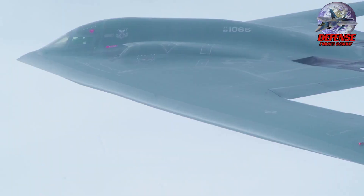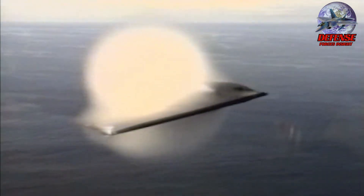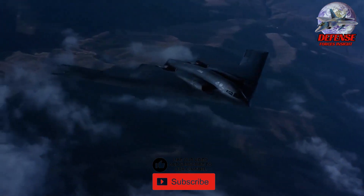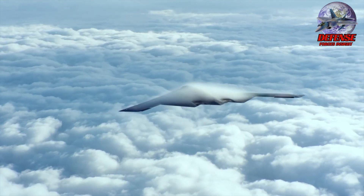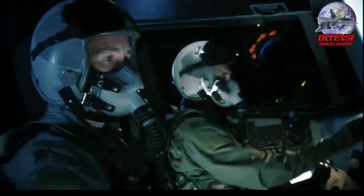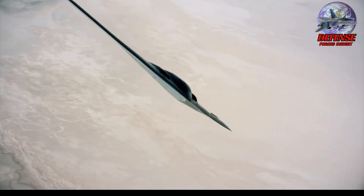The Air Force plans to operate them until 2030, when the Northrop Grumman B-21 Raider is to replace them. The B-2 stealth bomber has the capacity to carry conventional and nuclear weapons, precision-guided munitions, gravity bombs, and joint direct attack munitions. The B-2s are also certified to carry long-range AGM-154 and AGM-158 JSM stealth cruise missiles.